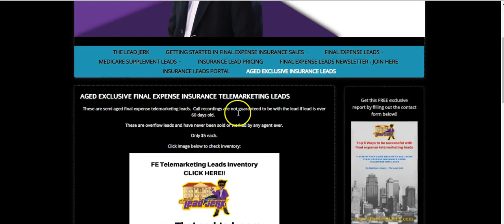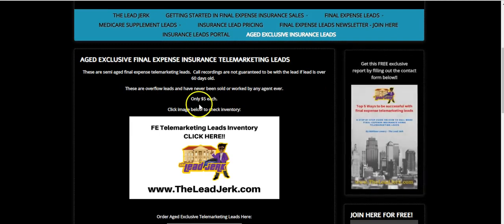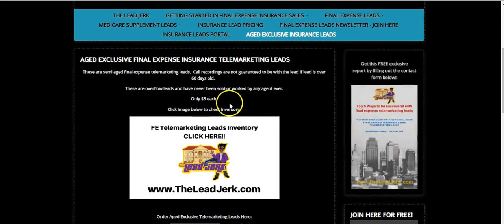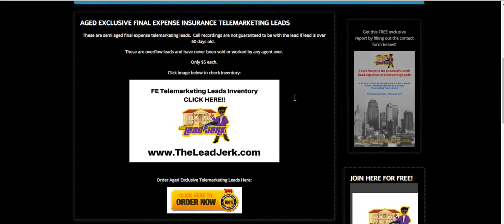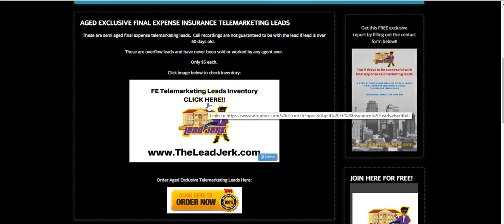They're aged — we don't guarantee the recordings to be available after they're 60 days old, but up to that point they should be available. Again, these are overflow leads and they've never been worked by an agent ever. They're only five bucks each. You can check the inventory, check how old the lead is, the age of the respondent, and so forth.